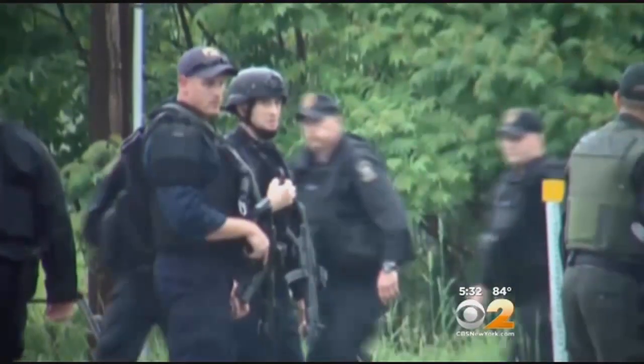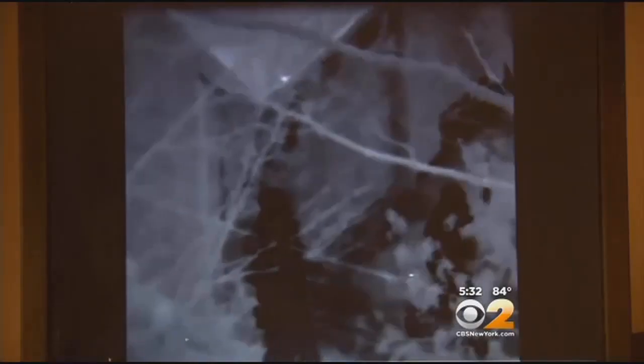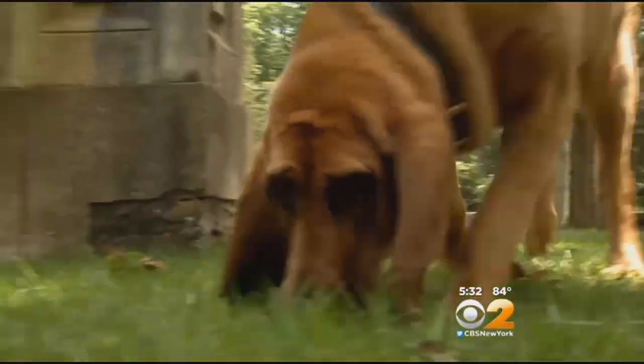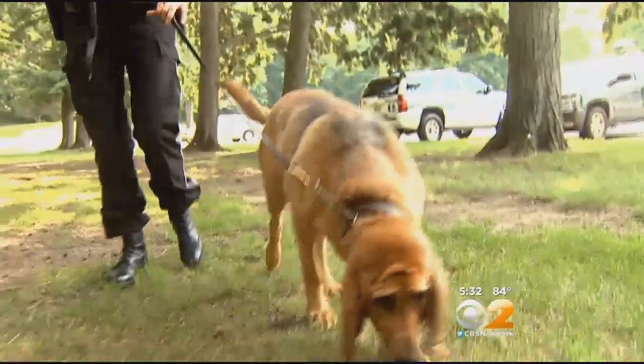In the search for the prison escapees, cops have thermal imaging sensors and night vision goggles, but the canine nose may be the best tool for the job. Tony Aiello, CBS 2 News.